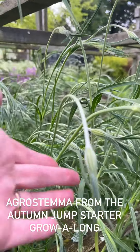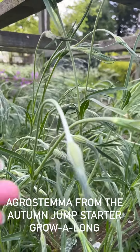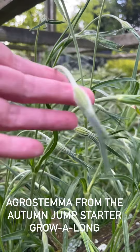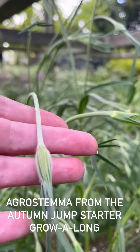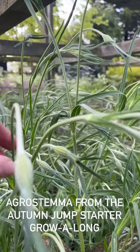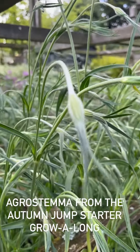Don't worry about these droopy heads - this is perfectly normal. They'll straighten up as they come into bloom. It's just because it's young, sappy growth. That's why you wait to cut them at the ultimate time. Cut them too early and they'll wilt, because they haven't firmed up their cells yet. But a bit later, and you'll have no problems whatsoever. I will show you.